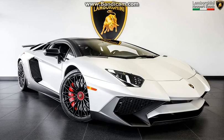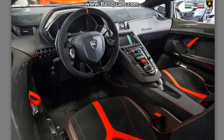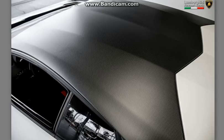For starters, the A-pillars and roof are finished in matte carbon fiber, perfectly complementing the range of matte carbon accents that come standard on the car. While we don't have pricing details for the carbon roof, we wouldn't expect customers would have much change from $10,000.